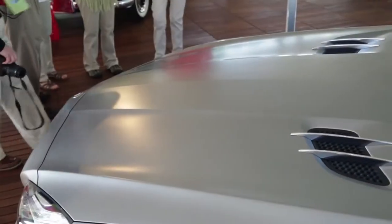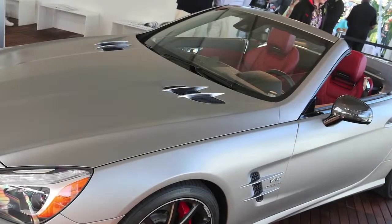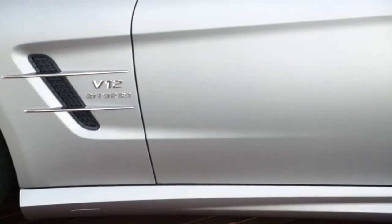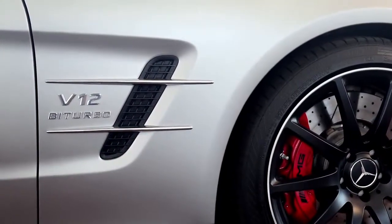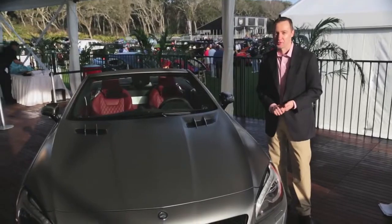If you look into the hood, these are the integrated vents that harken back to the original 300 SL, and are really a styling trademark on not just the SL, but many of our great Mercedes-Benz cars over the past several years. We also repeat that trait on the front fender, and on the front fender of the V12, you have this great V12 bi-turbo badging that guarantees when you pull up at a stoplight, the driver next to you looks over — this is not a car you want to mess with from a 0-60.